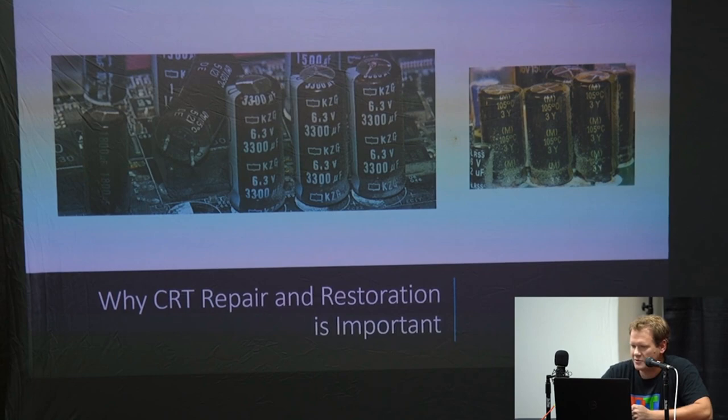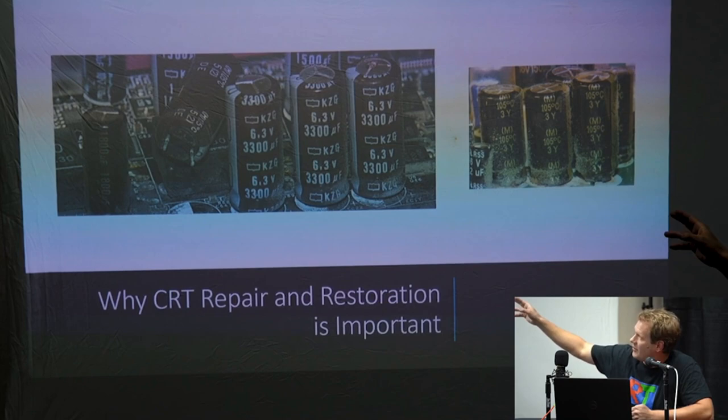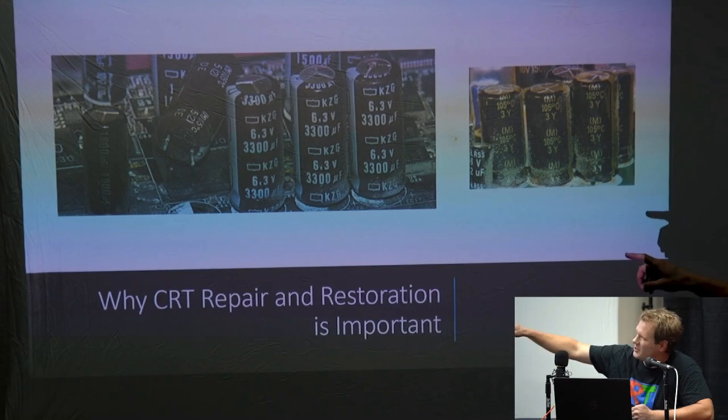Now let's move on to CRT repair and restoration. I've got some pictures of electrolytic capacitors that are in really bad shape. In a 25-year-old machine you can commonly see extremely dirty caps, or on this picture over here you can see the tops of them starting to peak and bulge — that's a sign those caps are dead. There's always a lot of film, dust, and residue on the boards too.